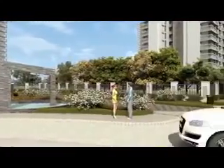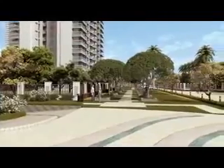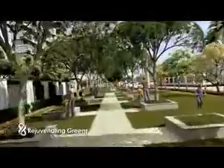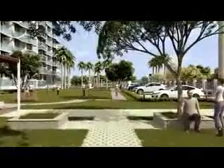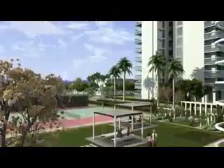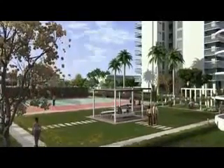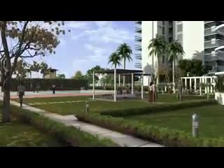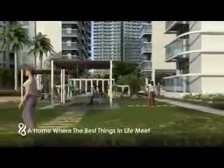A wide variety of natural attractions are on your doorstep at Paras Dews. From walking and jogging along the winding tree-lined tracks to playing with your children in one of the nearby parks, or simply relaxing and unwinding with a good book in a shady corner — every day will be a fresh adventure at Paras Dews.